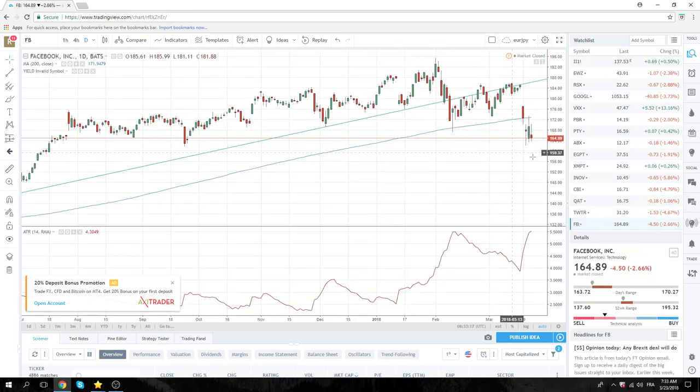Facebook at 164.29 — Facebook as a proxy for all of this. Every time it goes up say five or eight bucks, you sell it. I don't think we're going to get back above the 200-day, which is 172.60.